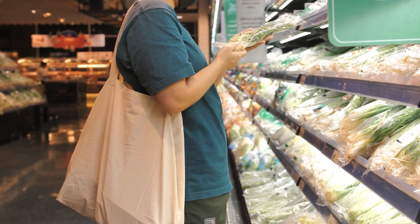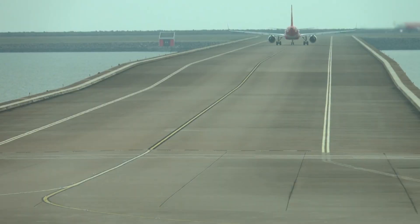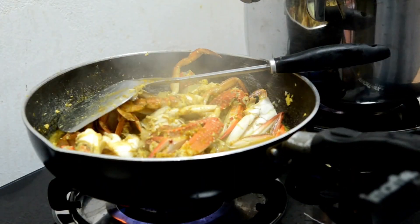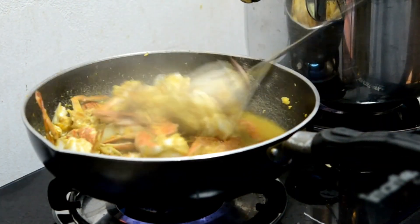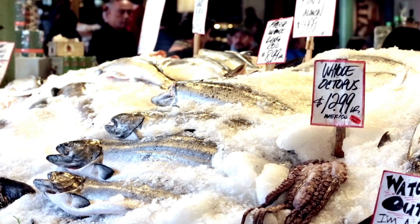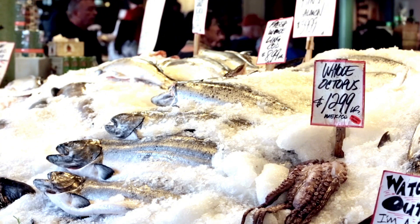Global sushi consumption has exploded in the last decade, and with it a silent revolution in cold-chain logistics has taken place. Airlines are now forming partnerships with seafood exporters, building dedicated flight corridors just for ultra-cold cargo. Some airports are expanding frozen freight terminals equipped with AI-cooled storage rooms that self-regulate based on cargo content and estimated dwell time.